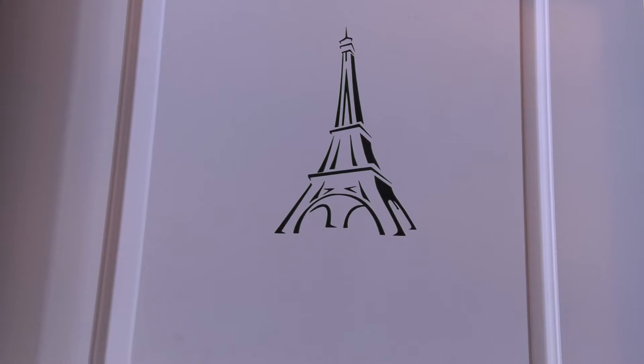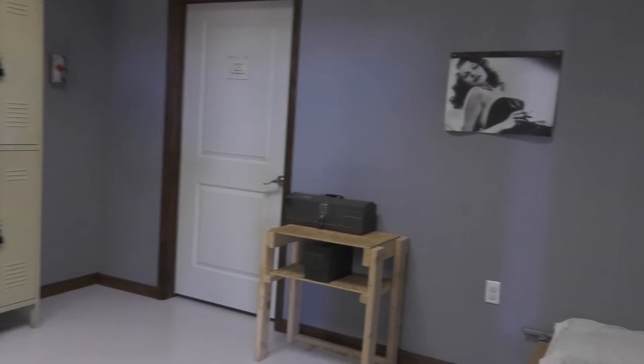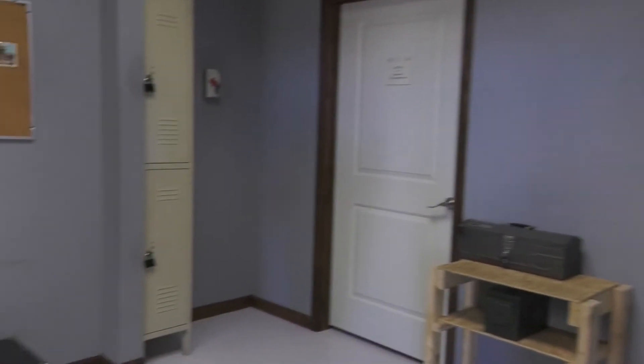Viva La Resistance is our World War II themed game. You're breaking into a Nazi office in order to steal a file for the French Resistance that they had to leave behind when they fled. You're trying to get it out of the office and help the allies.